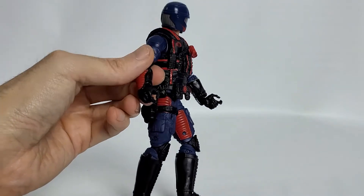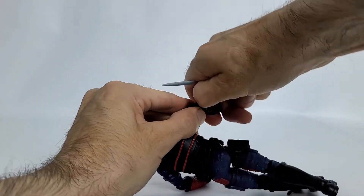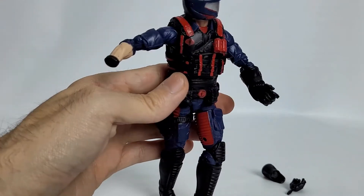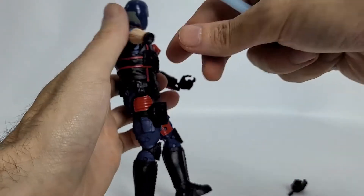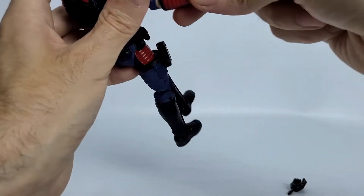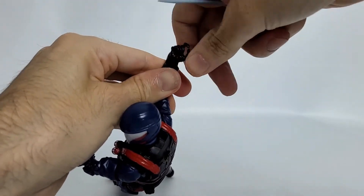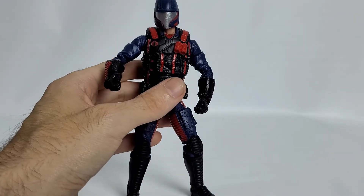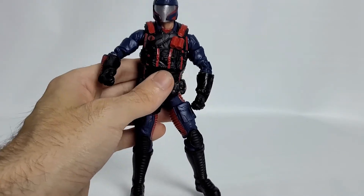One interesting thing I noticed: when you take the hand off, this bracer piece is a separate piece — you can pull it right off. Underneath, it's sculpted with what looks like a watch, and of course skin tone for his forearm. It looks pretty good. I like that you can actually take these off — it's almost like a hidden accessory. Getting the head back on is very easy, and it's nice and firm. I like that the head comes off fairly easily but stays very well when you put it on.